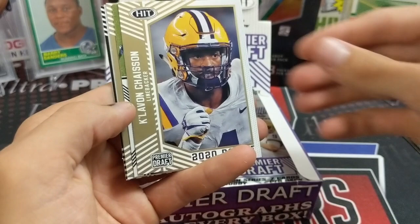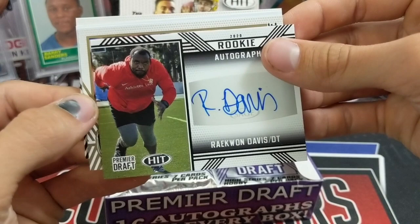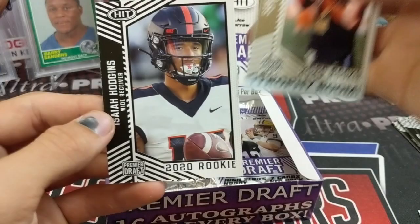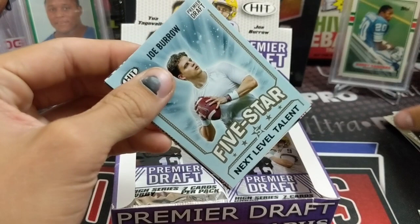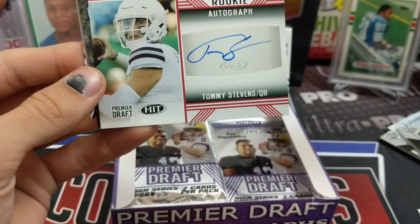Kalen Klassen and a rookie autograph. Oh — Raekwon Davis, DT. I think he's pretty solid. Yeah, he got drafted pretty high up, so that's pretty cool. Raekwon Davis. So tons of autographs — there's a Joe Burrow. These boxes run for about $140, so not necessarily super cheap. But you do get 16 autos. So if you want a product with a lot of autographs, this would be one to pick if you don't really care about them being licensed and all that. But there's another 2020 rookie auto.